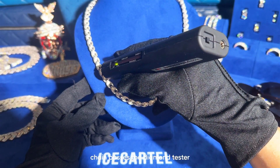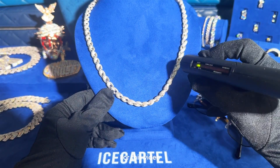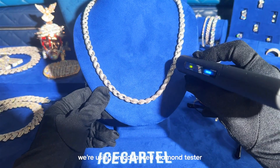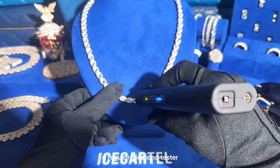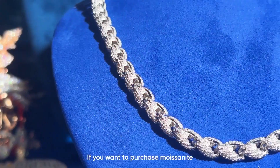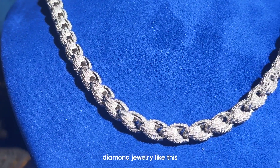And of course this Moissanite chain passes the diamond tester. For this video, we're using an advanced diamond tester, which is why the tester shows Moissanite. If you were to use a regular diamond tester, it would pass as a diamond.